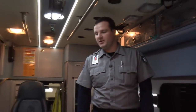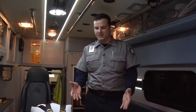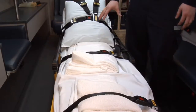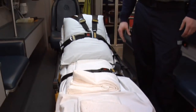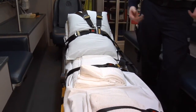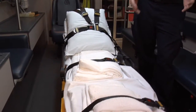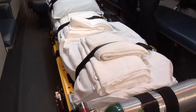One of the things that's changed recently — and changed numerous times over the past 40 years — is our stretcher, or cot, or bed, depending on who you talk to. The one we have here is a power cot. It adds the benefit of not having to lift the patient anymore, but it also adds about 70 pounds to the weight of the cot itself, so it's become a little less mobile. You may see it not go into the house as often.